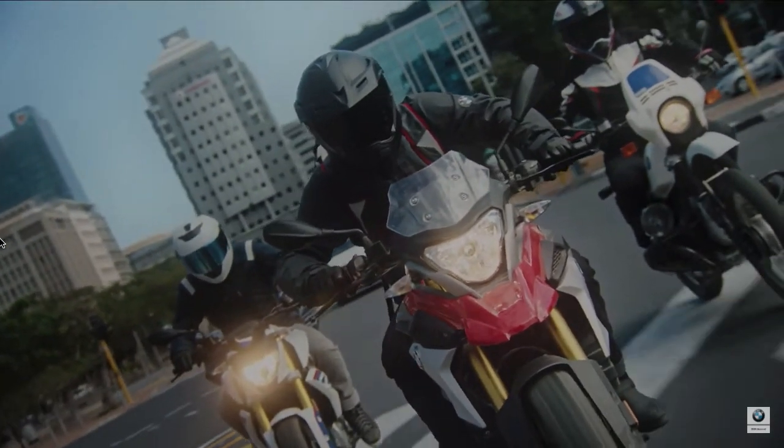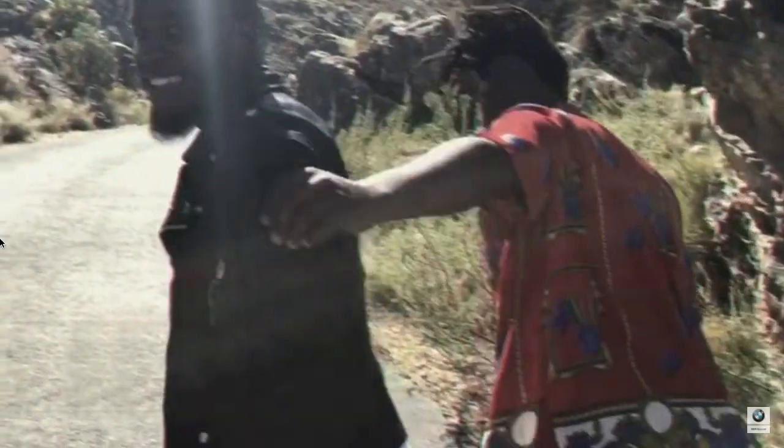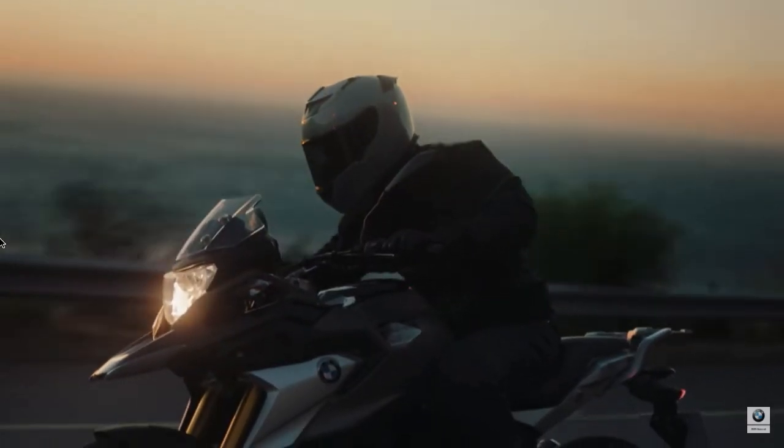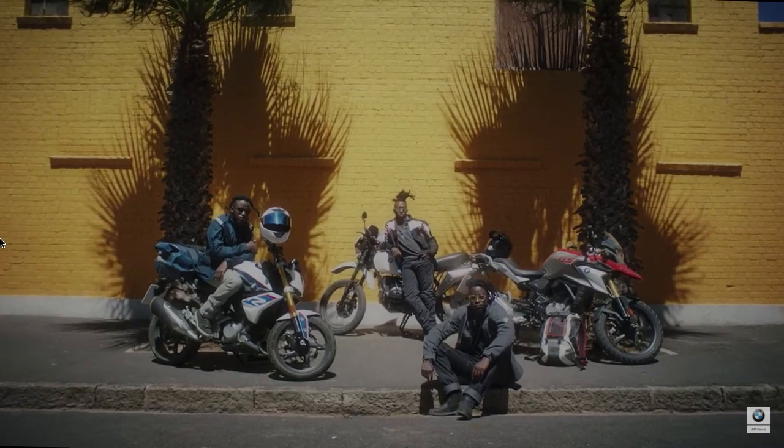The BMW G310GS comes in at a pricey ₹2.99 lakh ex-showroom, making it quite the premium offering, but it will surely appeal to hardcore bikers who love a very well-designed and quality product in this segment.